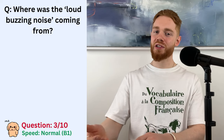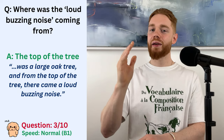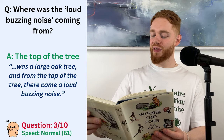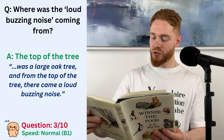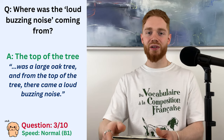So if you answered by saying that the noise was coming from the top of the tree, then congratulations, because you are correct. In the middle of this place was a large oak tree. And from the top of the tree, there came a loud buzzing noise.